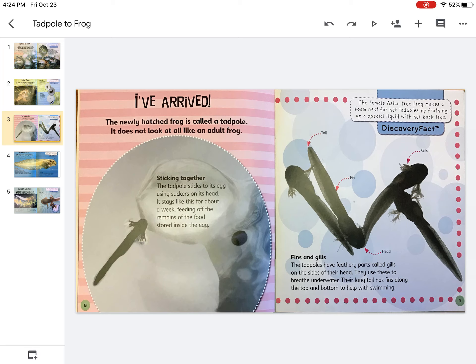The newly hatched frog is called a tadpole. It does not look at all like an adult frog. The tadpole sticks to its egg using suckers on its head. It stays like this for about a week, feeding off the remains of the food stored inside the egg.